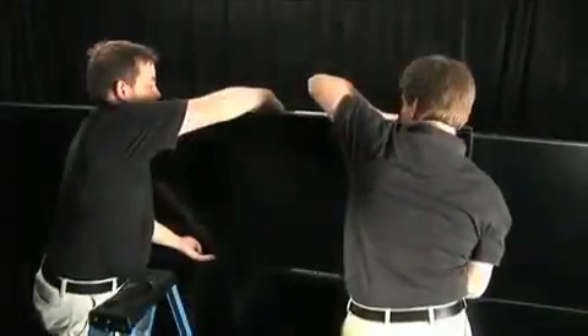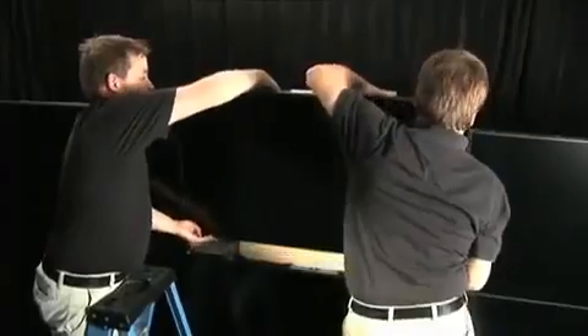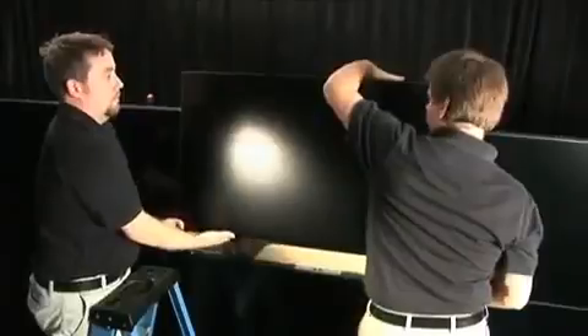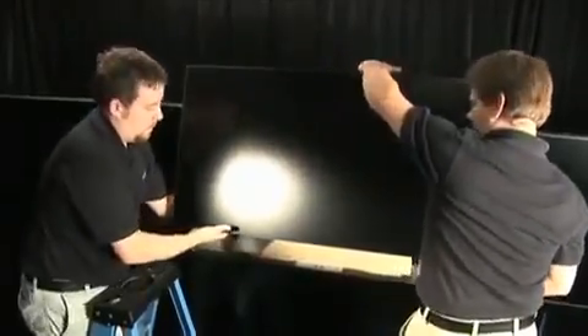Panels can also be completely removed and replaced quickly. Because of Clarity Matrix's streamlined design, the LCD panels weigh less than typical LCD displays and are more easily handled.